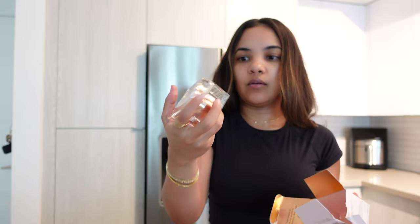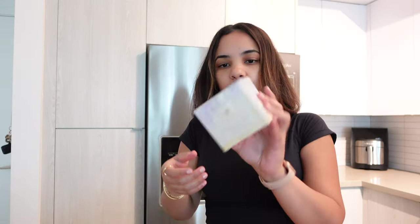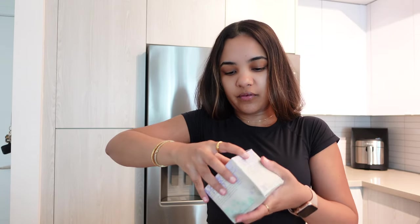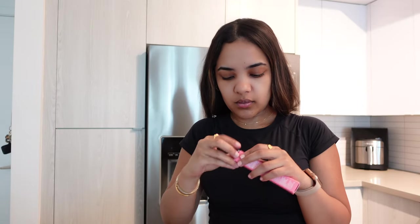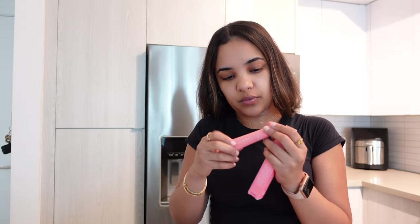I also got the Pillow Talk highlighter. I heard good and bad reviews — people say the packaging isn't the best and it's kind of empty, but we'll try it out. I re-upped on my Tatcha Dewy Skin Cream. This is my favorite night cream — it's so expensive but I love it, it's so hydrating. I get the big one. It was like $89, but I wanted to take advantage of the sale. I also got another Summer Fridays lip balm — I have the vanilla one and love it.